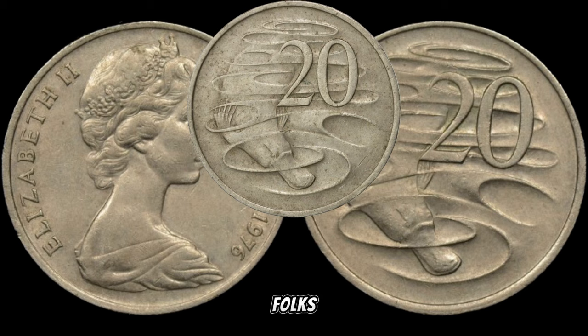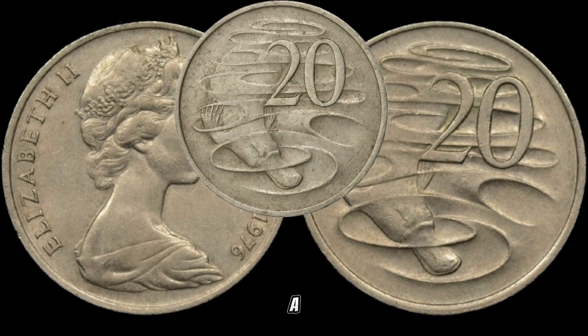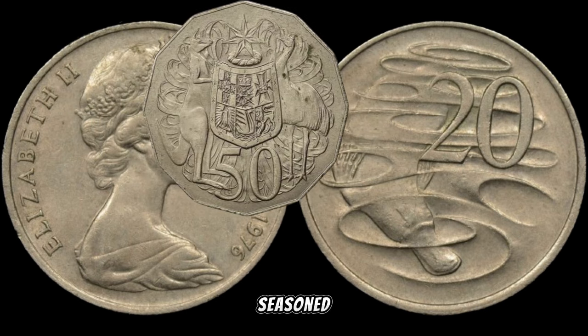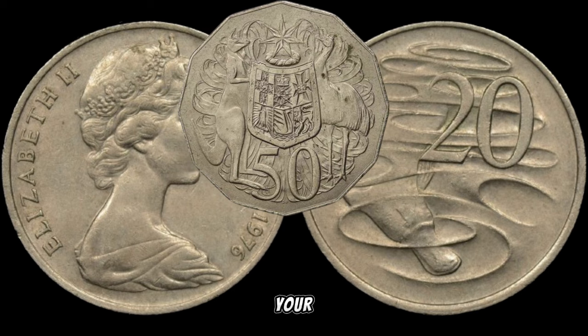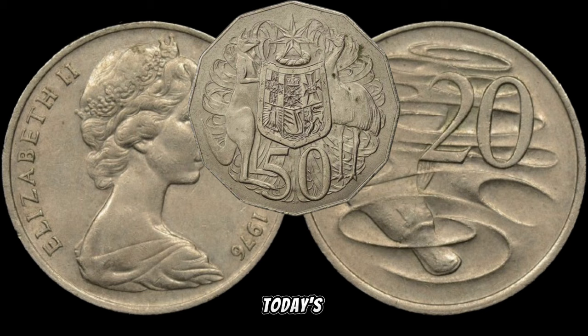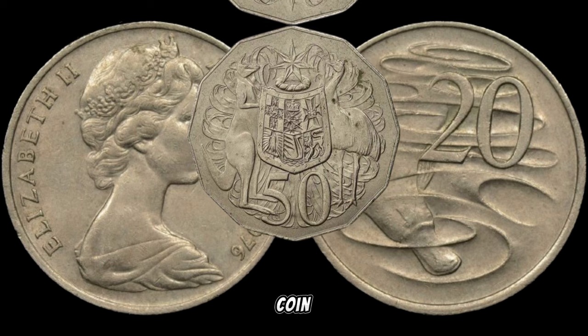There you have it, folks — the 1976 Australia 20-cent coin, a small coin with the potential for big money. Whether you're a seasoned collector or just starting out, keep your eyes peeled for this numismatic gem. If you enjoyed today's video, don't forget to like, subscribe, and hit that notification bell for more exciting coin-related content.